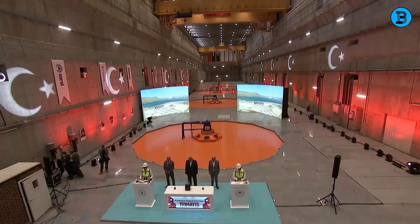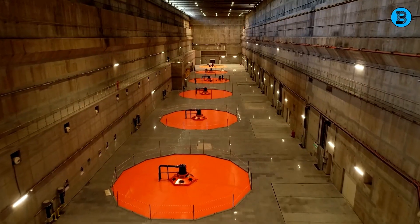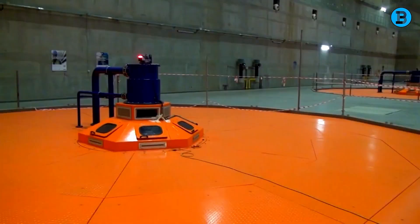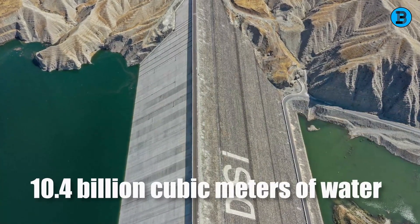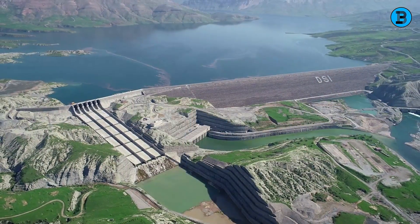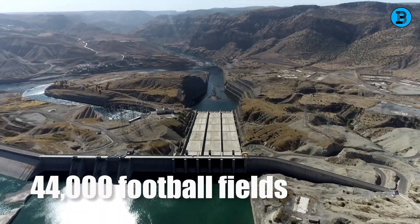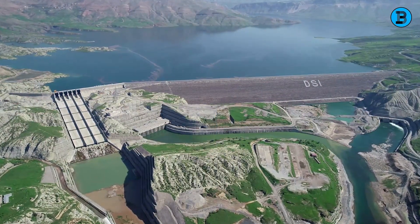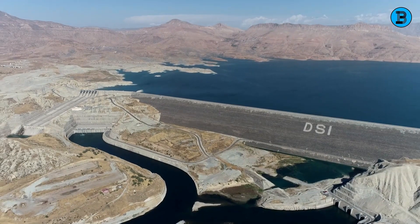The dam's power station is another world-beater, with an installed capacity of 1,200 megawatts, making it Turkey's largest hydroelectric power plant and ranking among the largest in Europe and Asia. The power station is composed of six units, each featuring a turbine and a generator that efficiently convert the kinetic energy of water into electricity. The dam's reservoir, capable of holding 10.4 billion cubic meters of water, ranks as one of the largest artificial lakes globally, stretching across 313 square kilometers — equivalent to roughly 44,000 football fields — and extending 244 kilometers along the Tigris River and its tributaries, creating a breathtaking landscape of islands and peninsulas.